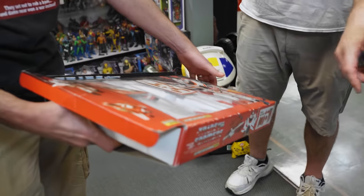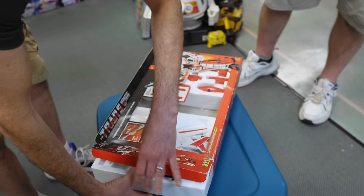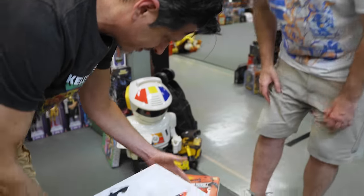Is this still on the table back there? This one is also missing the instructions. The box isn't in the best shape. That's pretty good — that's really white.